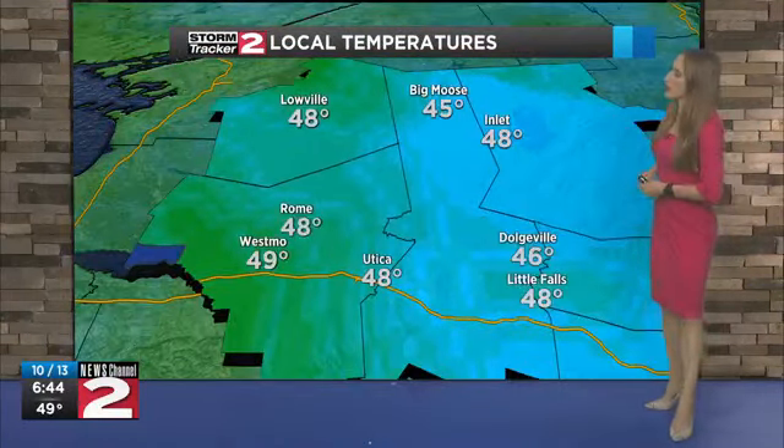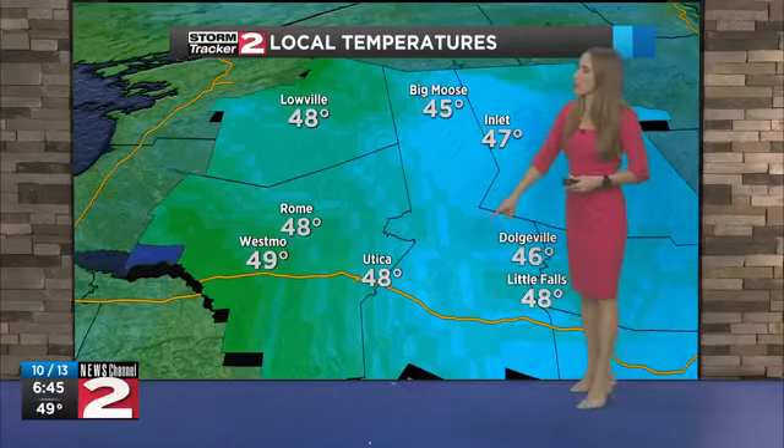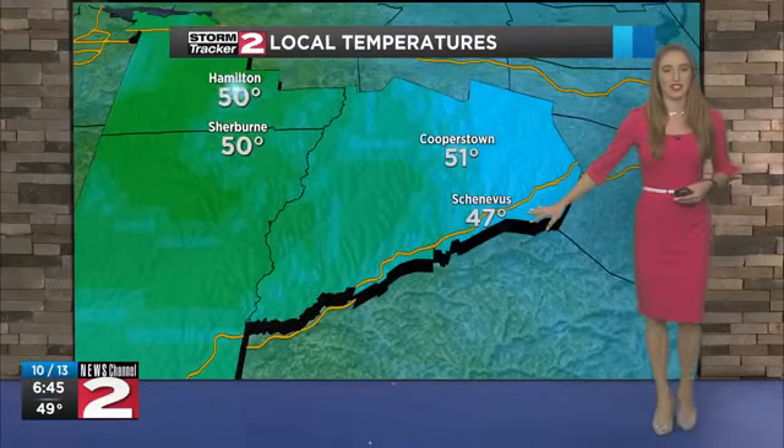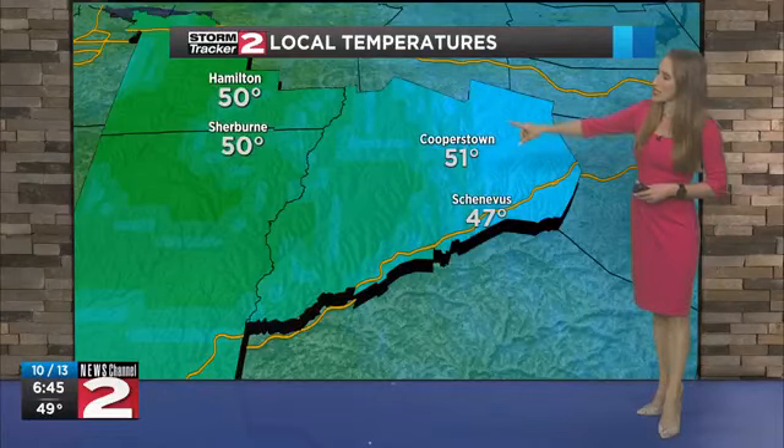Current temperatures: 48 degrees up in Inlet, 45 in Big Moose, 48 degrees in Rome and in Utica, 49 in Westmoreland. Heading down to the Southern Valleys to start your morning: 47 over in Skanevis, 51 in Cooperstown, 50 in Sherbourne and in Hamilton as well.